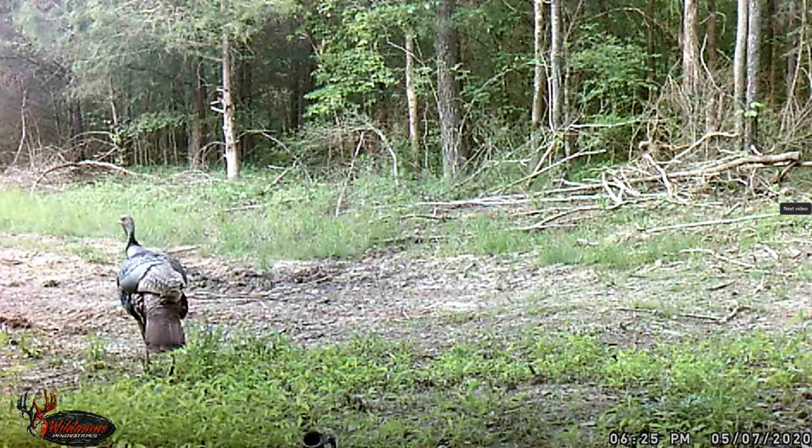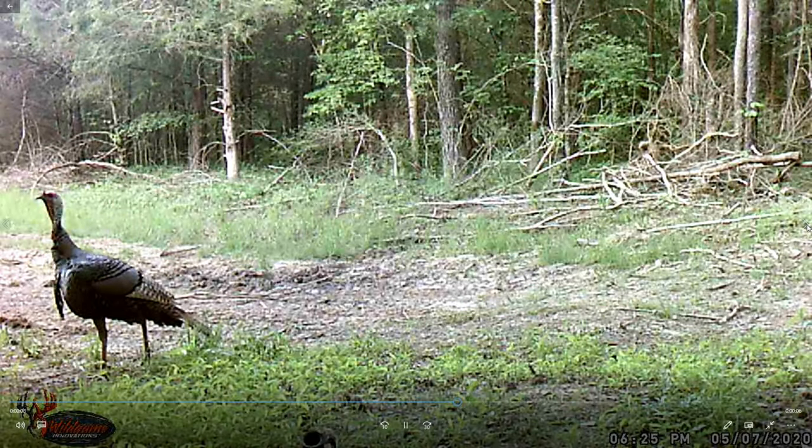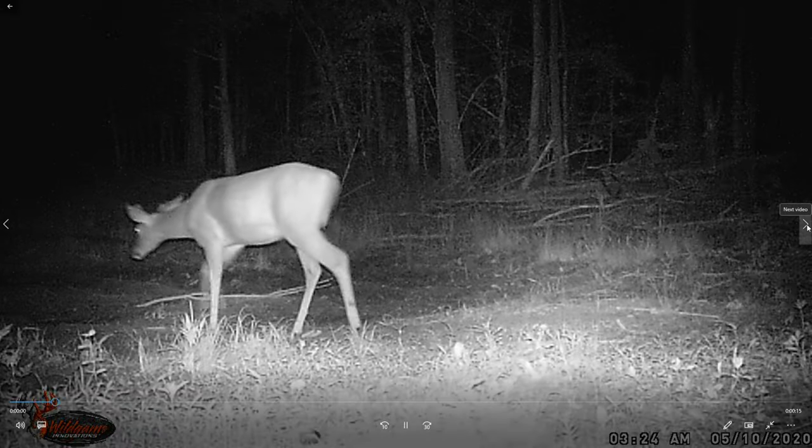Another turkey. This is the seventh. Nice tom - yeah, his beard is hanging down a little bit longer than the other one. Not a big one, but you know. There's a buck.